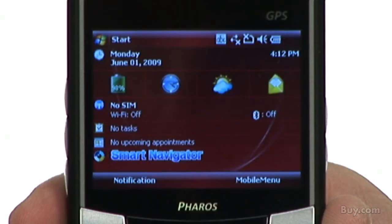The unit also comes with Feros' proprietary Smart Navigator software, which is a server-based travel information and navigation service.